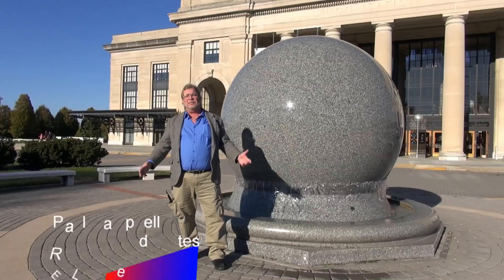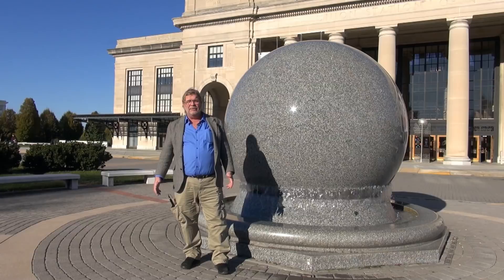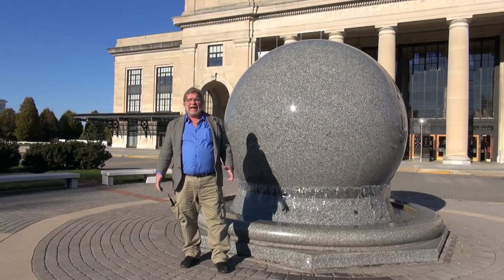Hello ladies and gentlemen, welcome to The Real United States and welcome to Richmond, Virginia. We're here in front of the Science Museum of Virginia, in front of the largest kugel ball in the world.